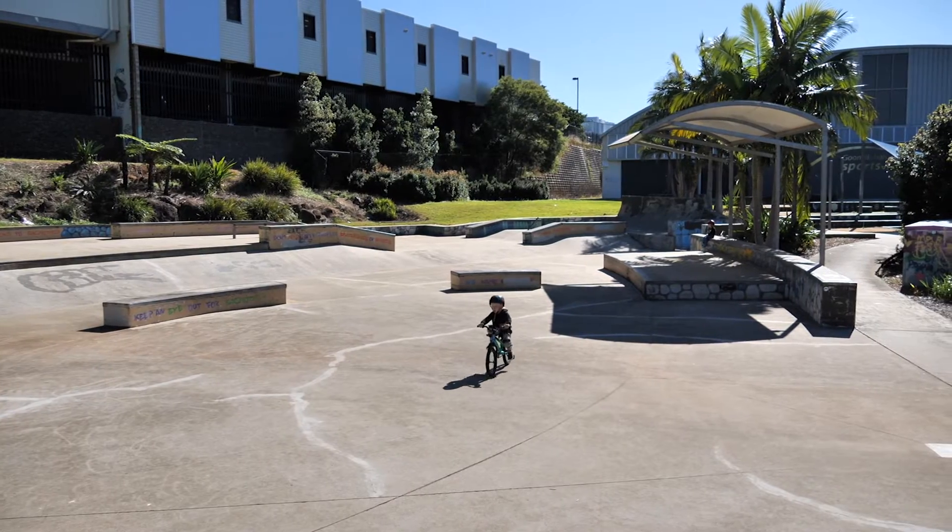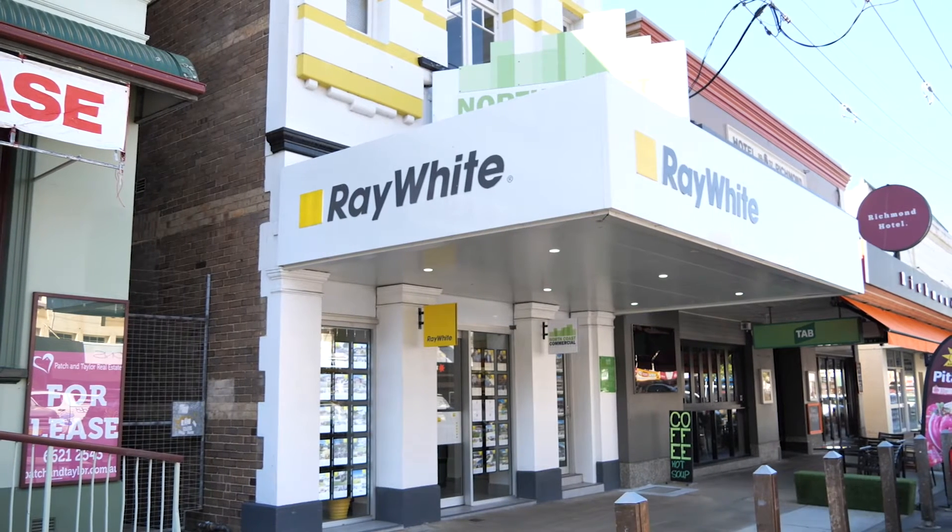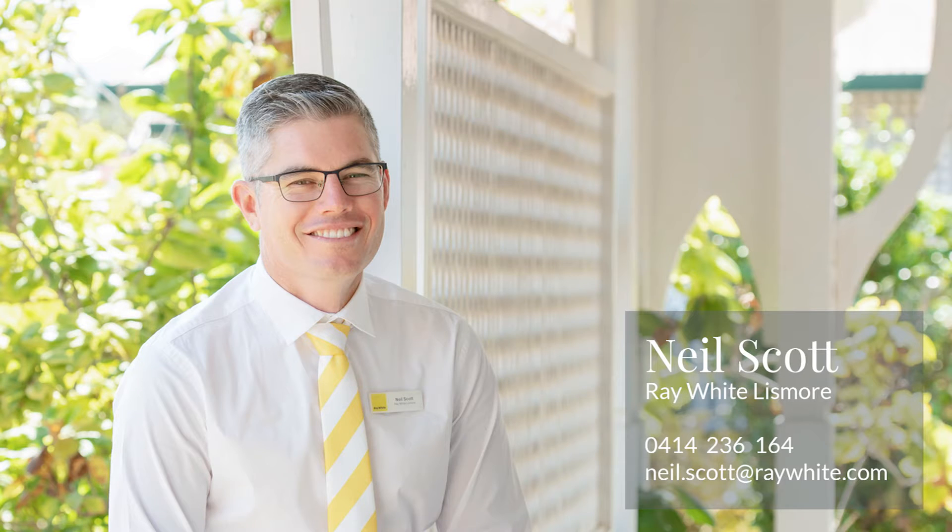With potential to add value, this affordable home is one to put on your shopping list. To arrange your inspection, give me a call or we'll see you at the open house.